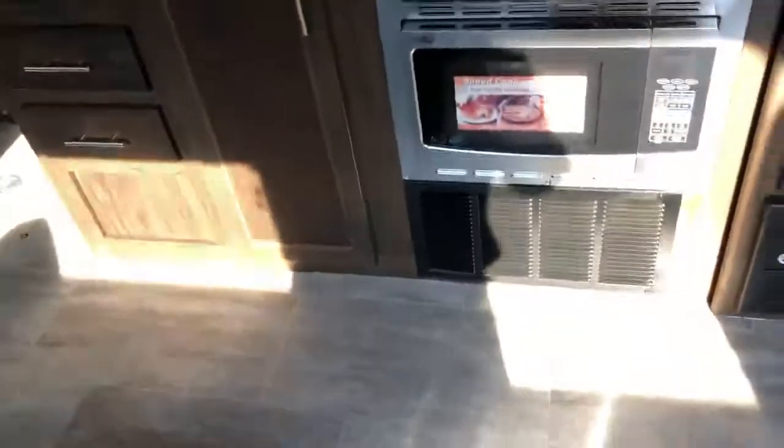Nice queen-size bed overall. Nice couch that flips into a bed. Battery disconnect, TV included. Good size refrigerator.